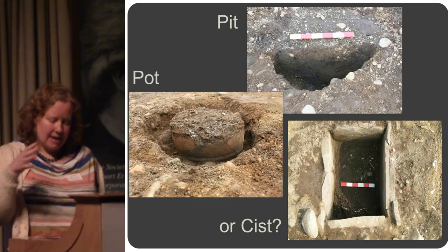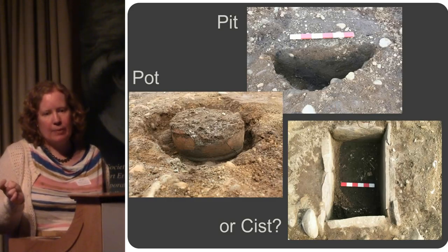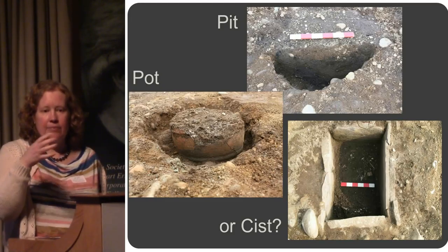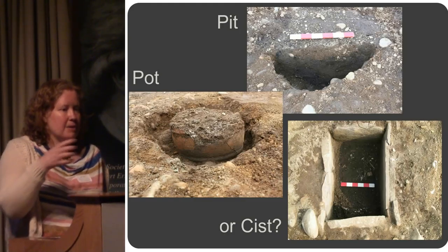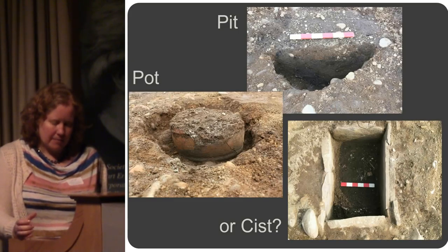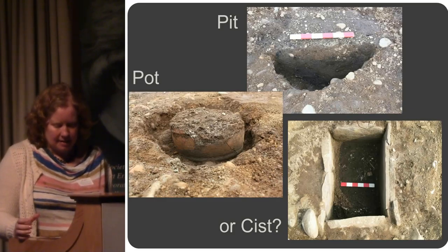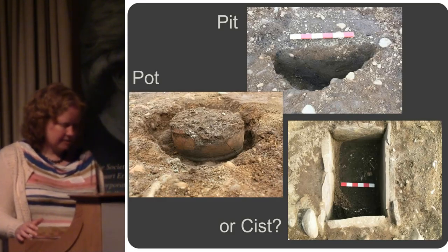But we do know that the artefacts and the range of burial customs suggest that the people buried at Broic Road are part of a thriving community. They were able to source raw materials and skilled production — possibly from within their community, possibly from some distance away.